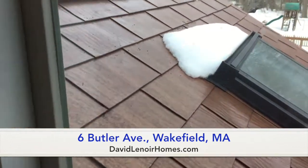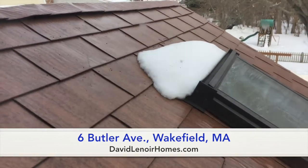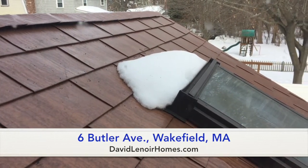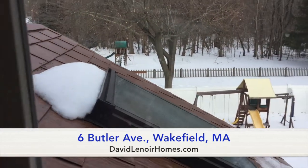Here we can see a really interesting feature of the home — actually aluminum shingles. They're going to last probably a very long time. And we can see a little bit more of the backyard and the woods.